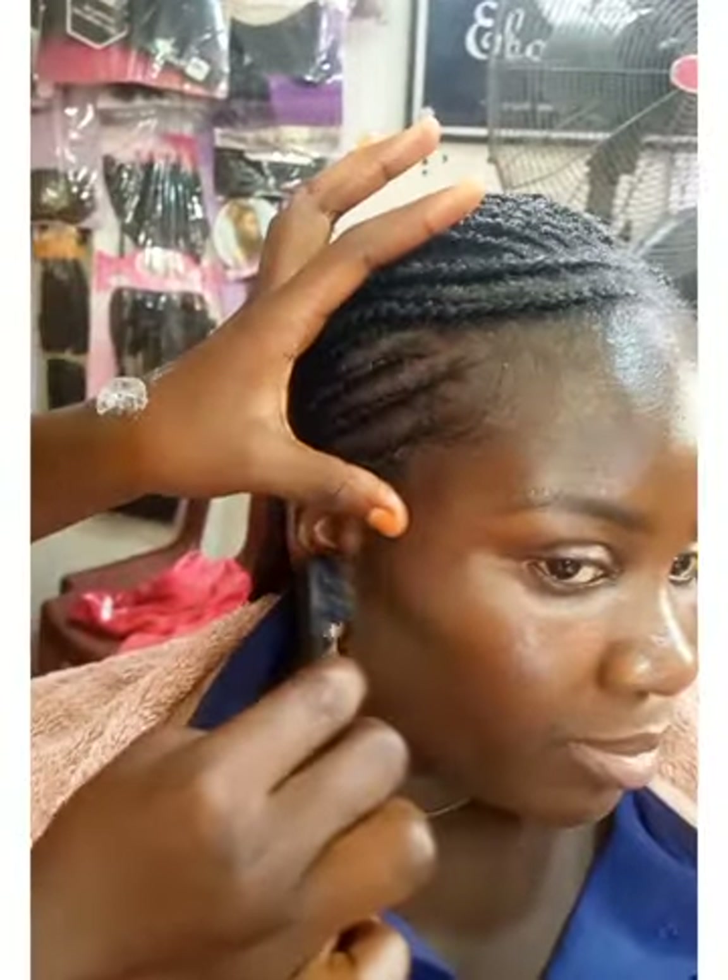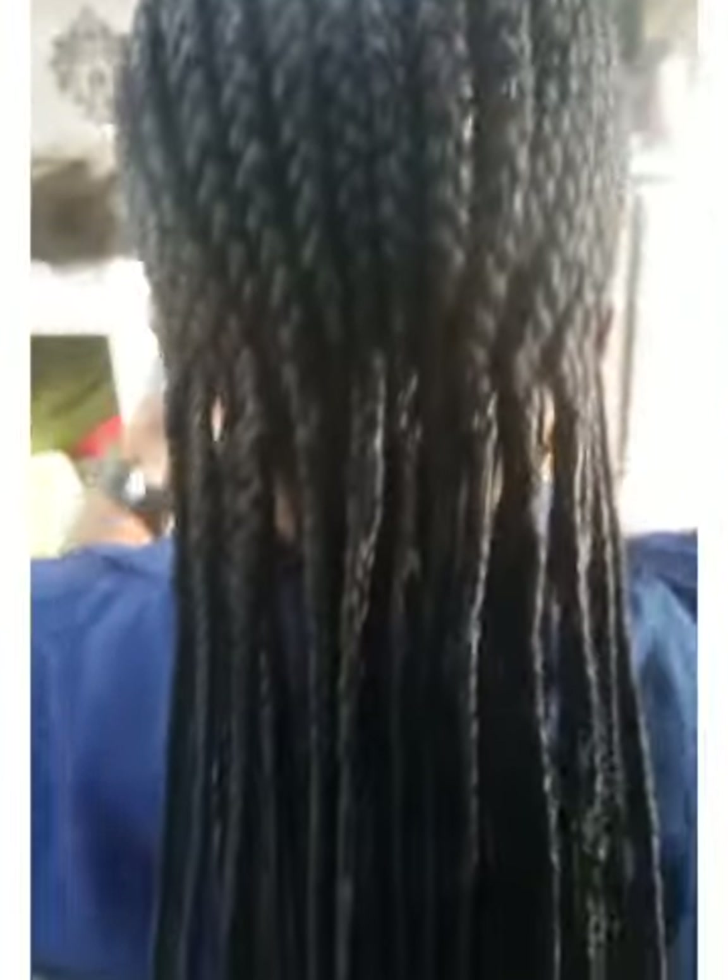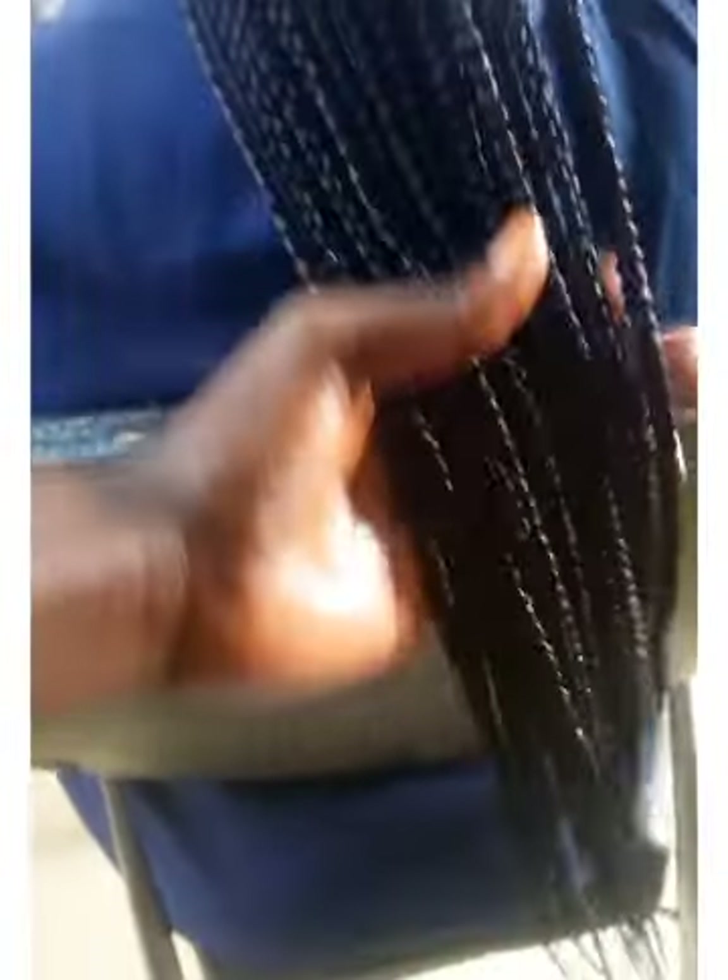Drop a comment telling me what you want me to upload next and I will try to upload it. Thank you so much for watching. If you've watched up to this point, please give me a thumbs up. This is the hair look from the back. Kindly give me a thumbs up and drop a comment — that really means a lot to me. Thank you.